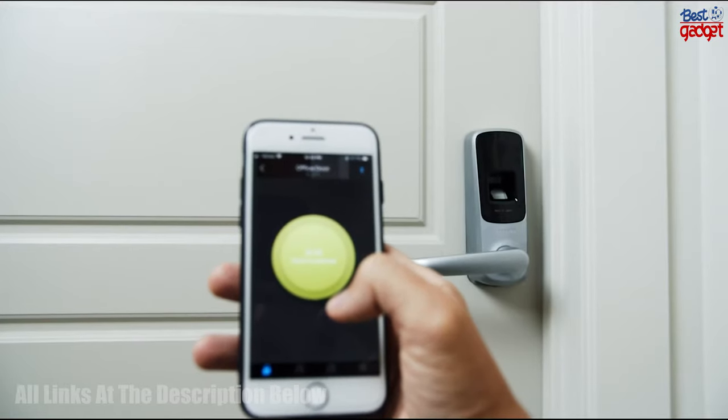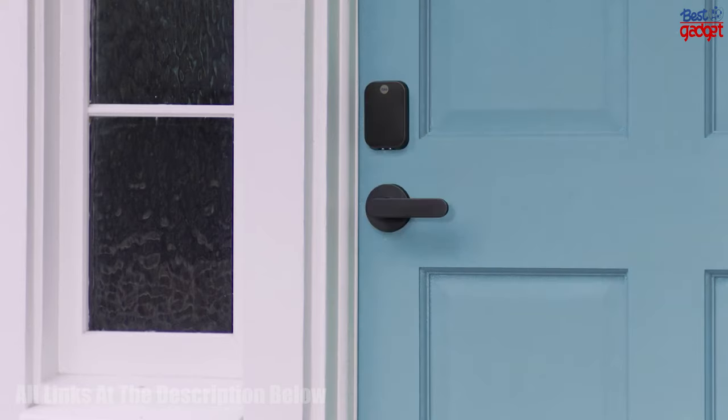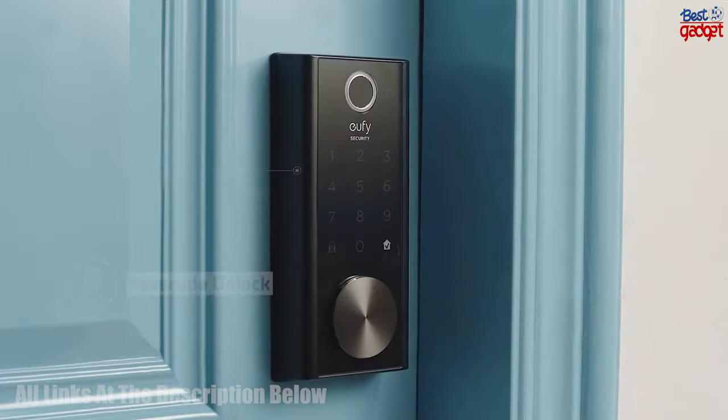Welcome to our video on the 5 Best Smart Locks to Buy in 2023. Smart locks have become increasingly popular in recent years, and 2023 promises to be a great year for technology. We've done the research to help you find the best smart lock to fit your needs.